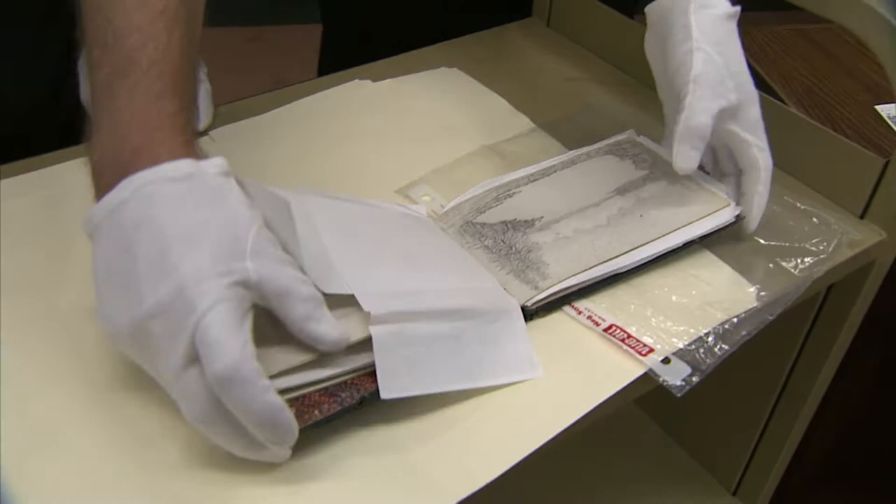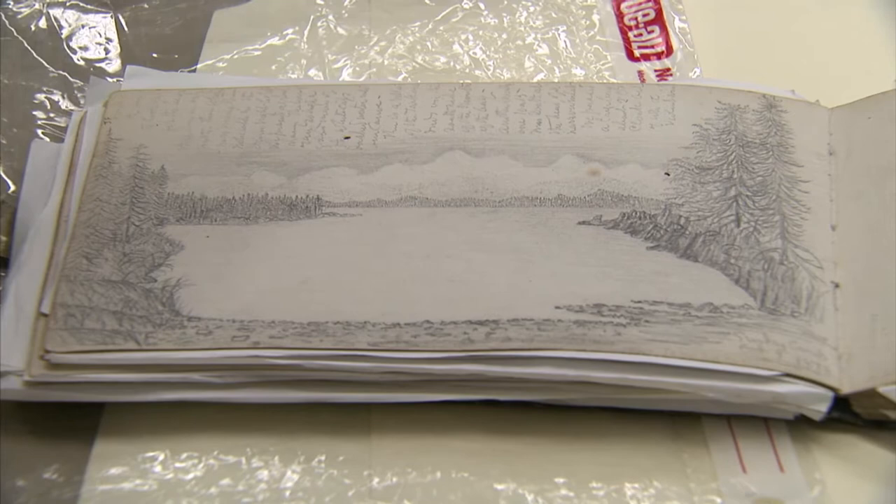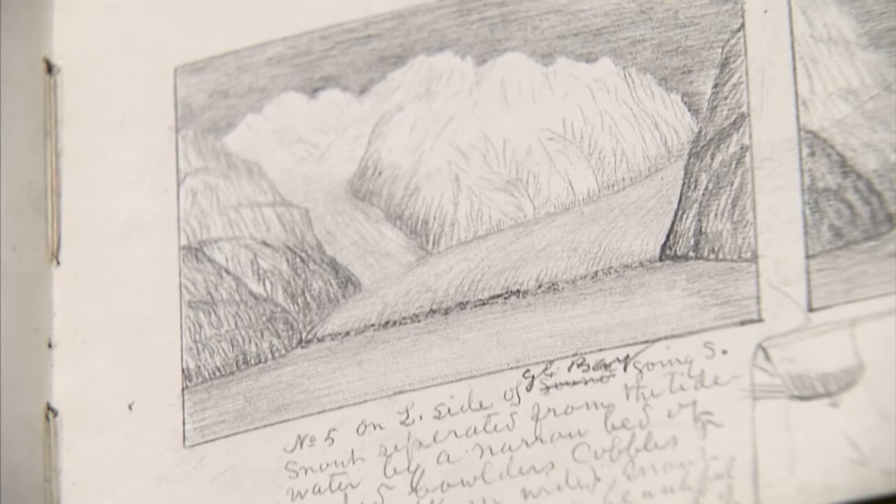Here we have landscapes in Alaska. You can see the impact that the land had on Muir — he not only writes about it but actually takes the time to sit down and sketch what he sees. His artistic ability is very much underrated. He's mostly known as a writer, and he was an outstanding nature writer, but his journals really reveal some artistic ability in terms of drawing as well.